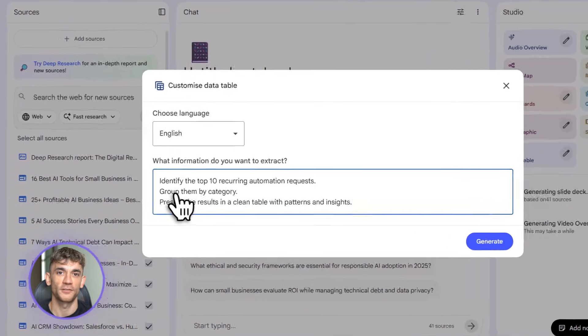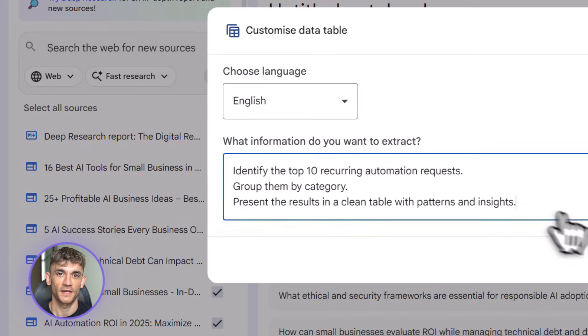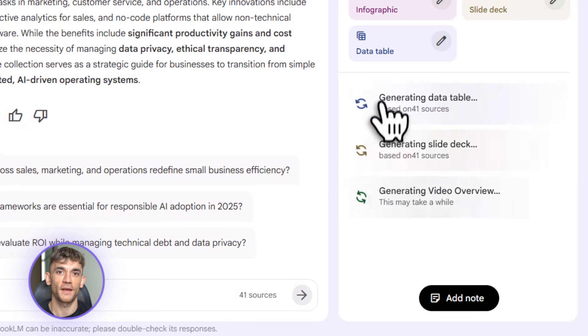Mistake three: not iterating. Your first output probably won't be perfect. The power of Notebook LM is that you can keep refining — you can say add this column, remove that row, reorganize this section.